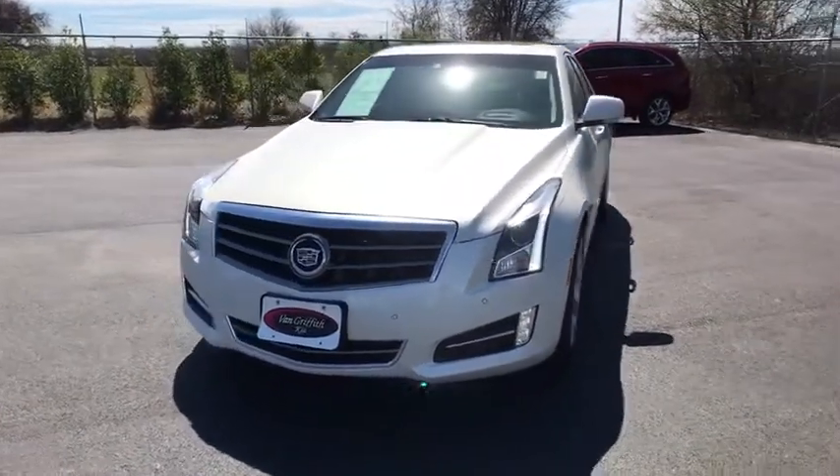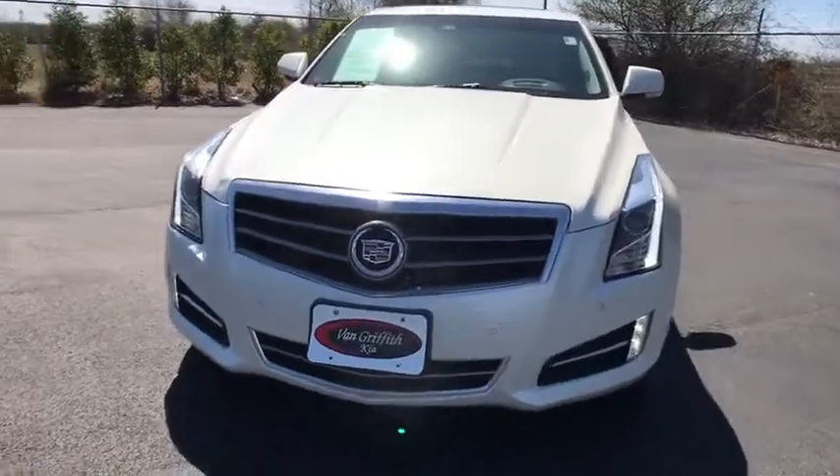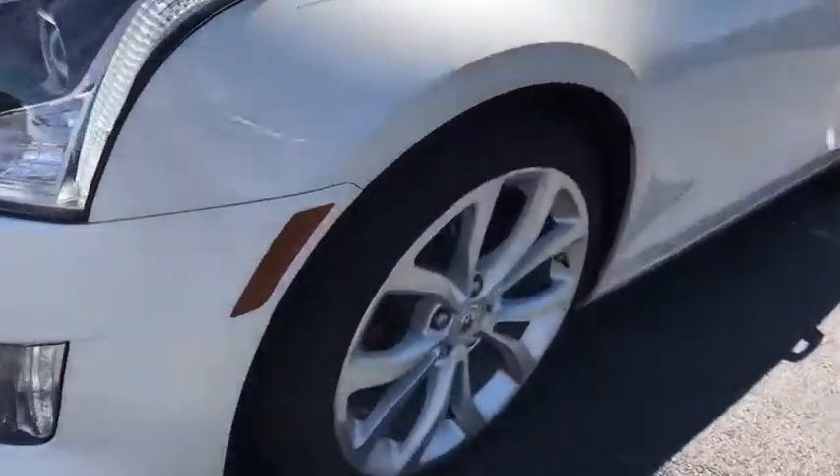Bluetooth, leather-wrapped steering wheel, power steering, adjustable steering wheel, floor mats, cruise control, four-wheel disc brakes, aluminum wheels, auto-dimming rear-view mirror.